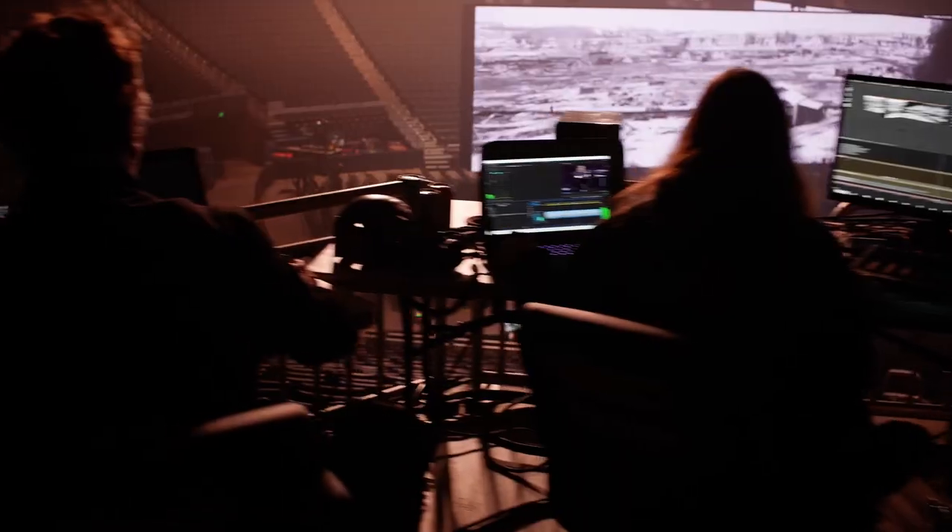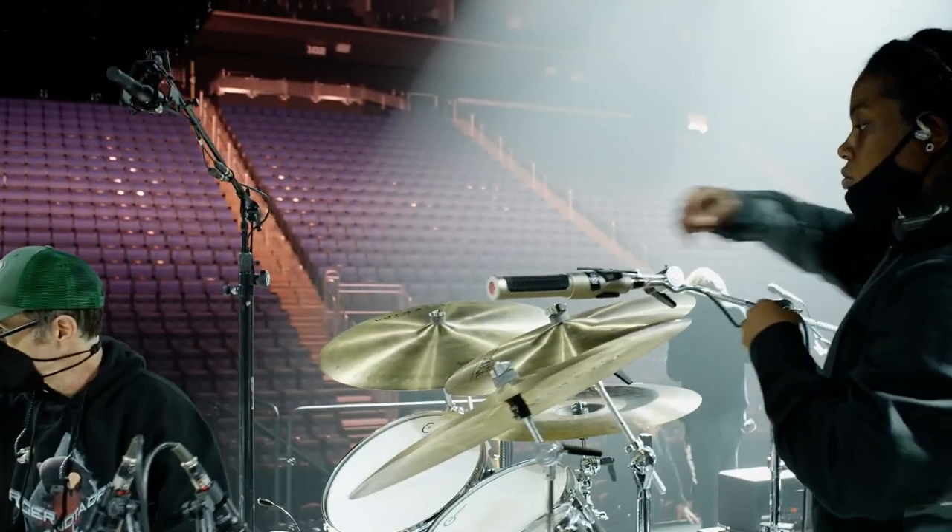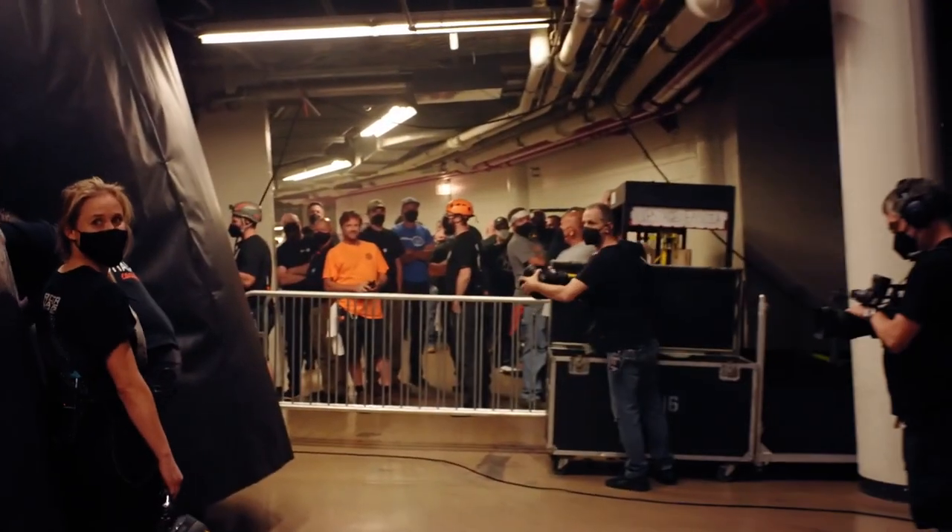We have over 83 touring personnel that travel on the buses doing lights, sound, video, automation, and backline. And locally, we need over 150 crew to load this show in and out.